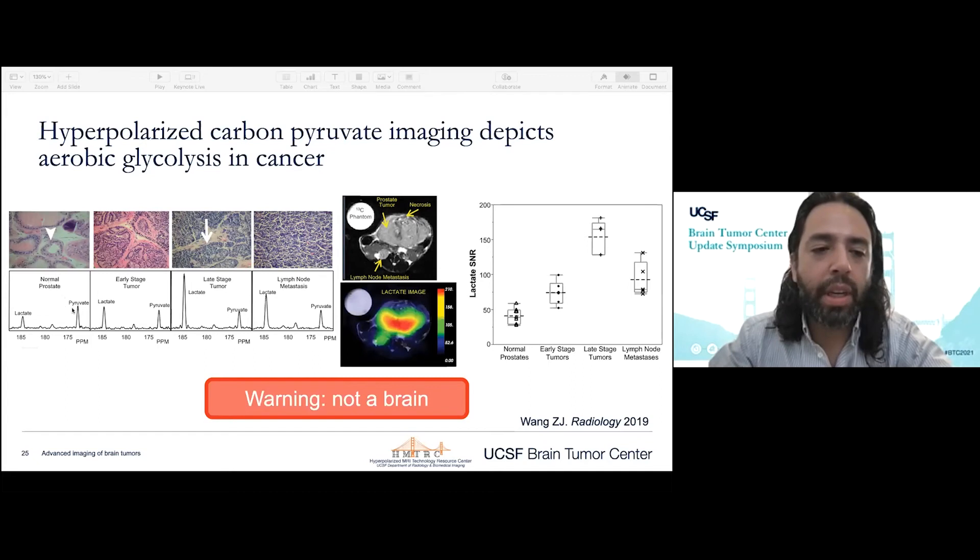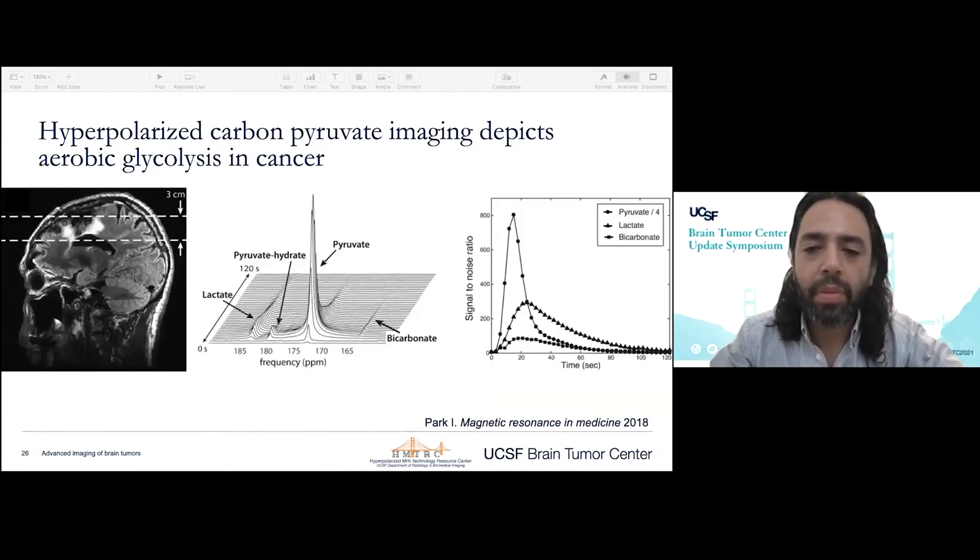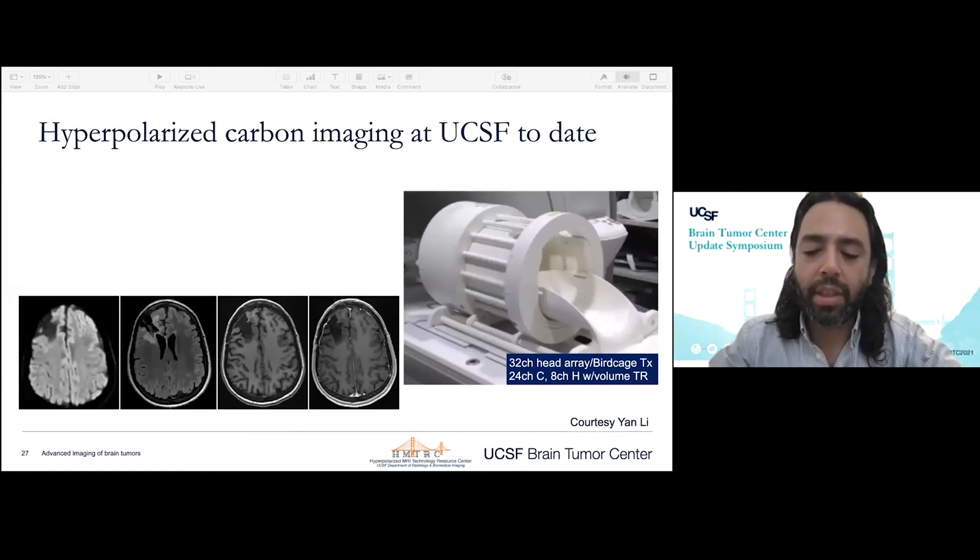Here we see a normal prostate — a peak for pyruvate and a peak for lactate — and the lactate peak gets higher in progressively aggressive tumors. This is what dynamic imaging looks like: we image over time from zero to two minutes, pyruvate signal goes down, and we see an elevation in lactate signal, watching that conversion in real-time. That's what we're aiming to probe with this versus standard MR spectroscopy, which measures steady-state metabolism.